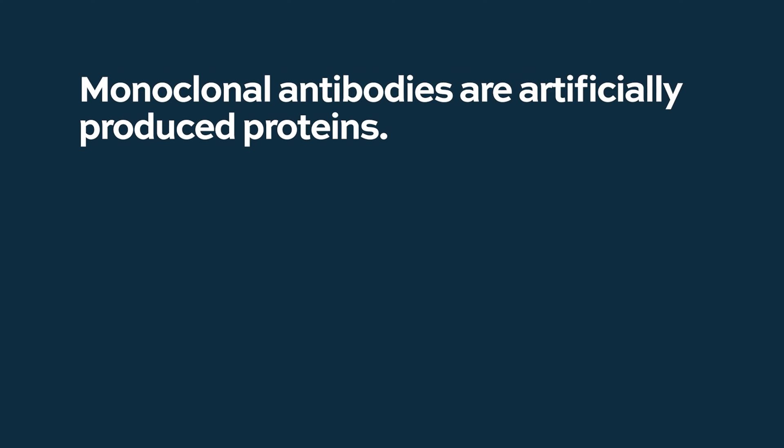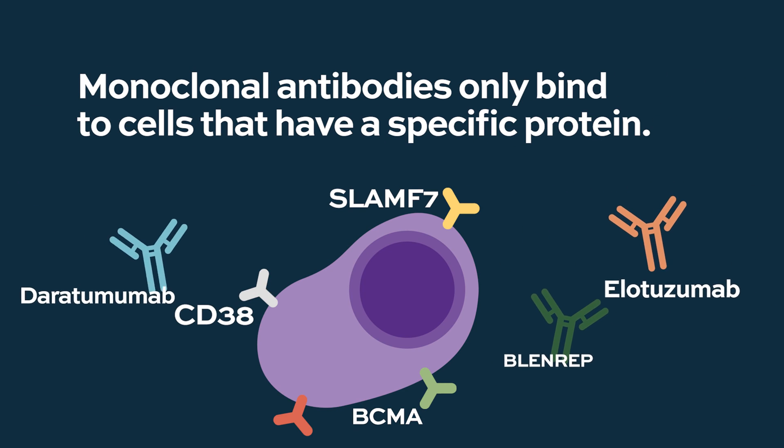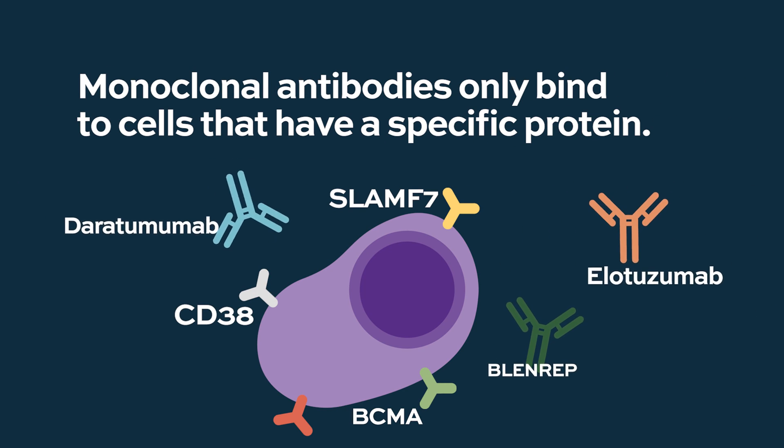Monoclonal antibodies are proteins that are artificially produced. They look almost the same as the antibodies you produce when you have a response to bacteria or viruses. But monoclonal antibodies have a special target — they only target the myeloma cell. They have a receptor and they bind only to cells that express a certain protein, for instance CD38, such as daratumumab or isatuximab.